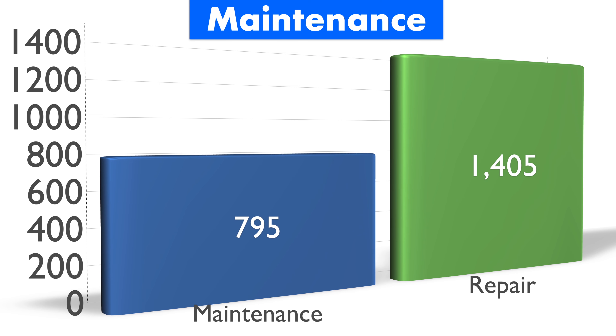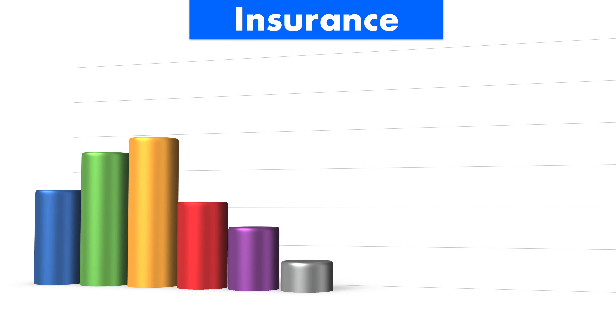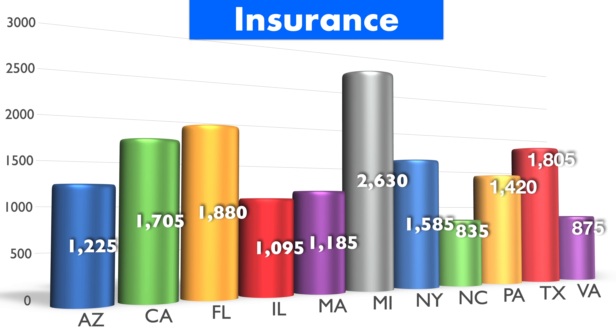As for average maintenance and repair costs, you do not want to be in this thing after the warranty and maintenance period runs up. We're talking about an average yearly maintenance cost of $795 per year after the warranty period runs up, and $1,405 for repairs annually. Similarly, for insurance, it's not cheap either: $1,225 in Arizona, $1,705 California, $1,880 Florida, $1,095 Illinois, $1,185 Massachusetts, $2,630 Michigan, $1,585 New York, $835 North Carolina, $1,420 Pennsylvania, $1,805 Texas, and $875 in Virginia.